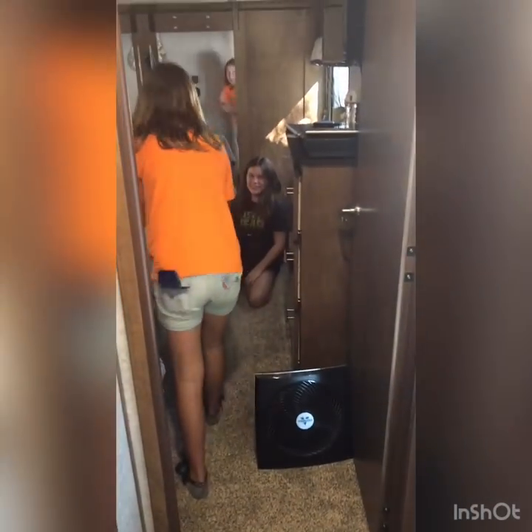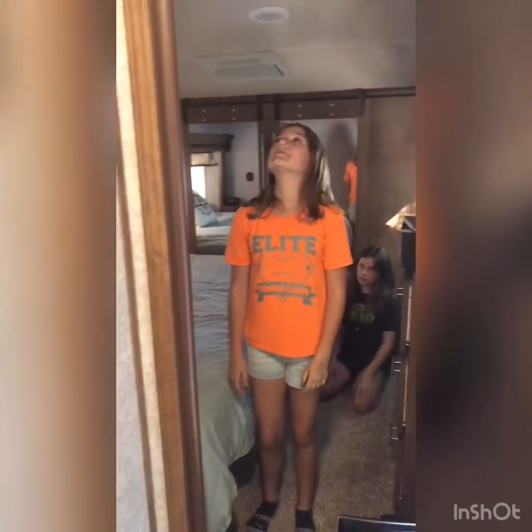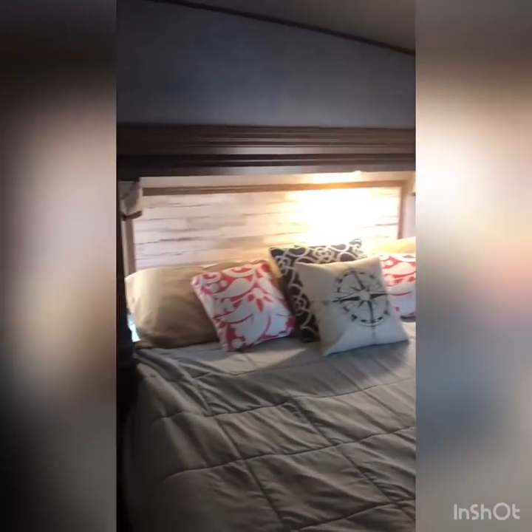We have this fan here too — it really helps. There are two air conditioning units: one in the front bedroom and one towards the back, so the fan really helps blow some of the cool air down to the other side. This is a full king-size bed inside — it folds up and down — so relaxation and more barn doors.